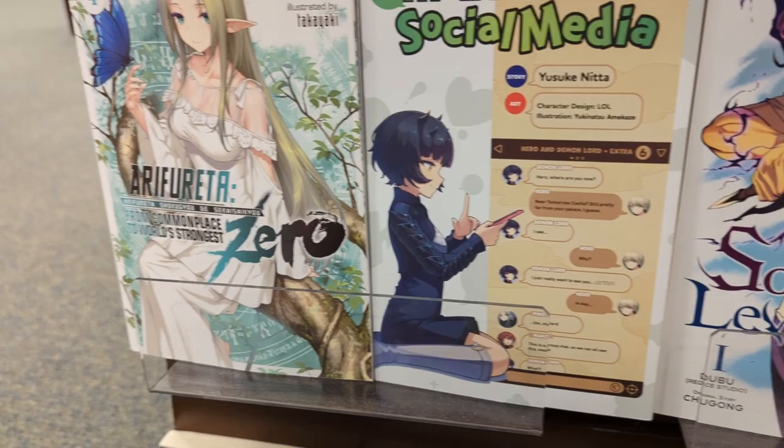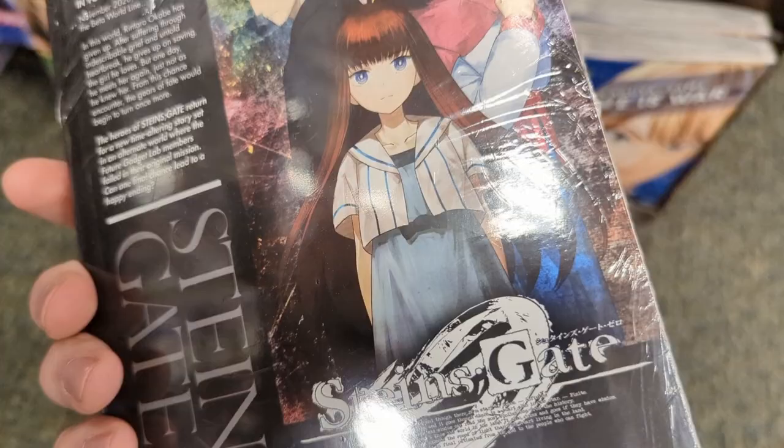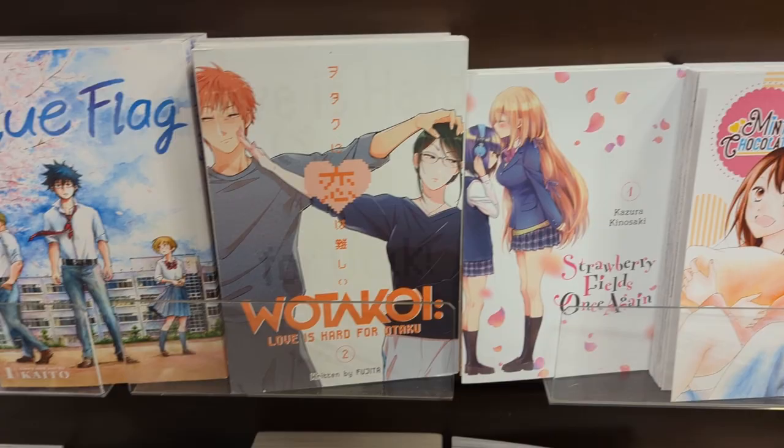Snow White with the Red Hair — still no volume one. I'm determined to find it after a bunch of you recommended it. They had the Steins;Gate Barnes & Noble exclusive edition, which was different from the one I picked up a few videos ago, so I'm not sure if it's a new exclusive edition. I also saw Urusei Yatsura — it looked like an older manga judging by the art style, and I hadn't seen it at Barnes & Noble yet.